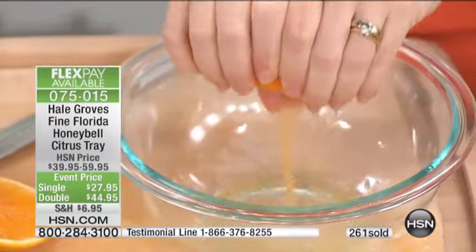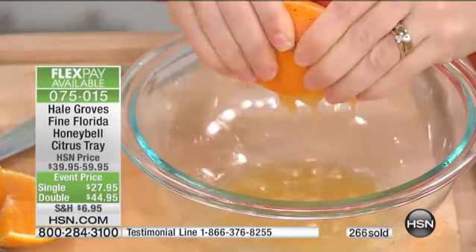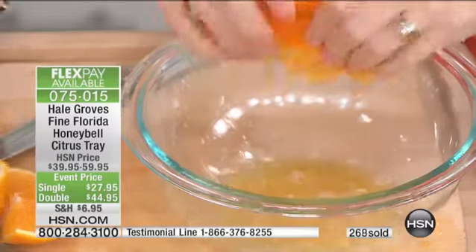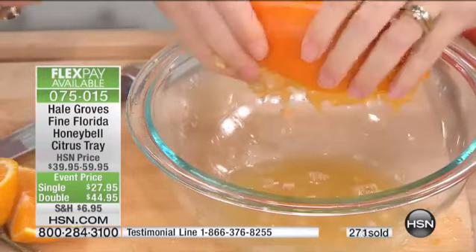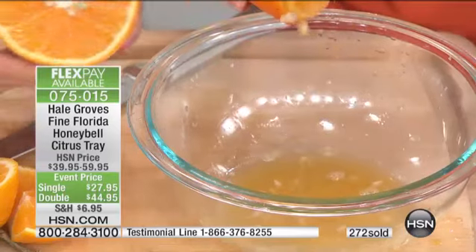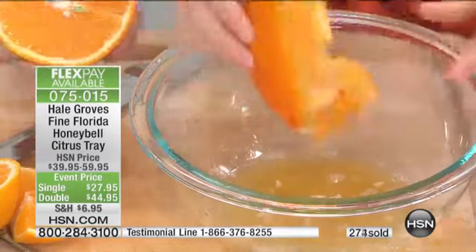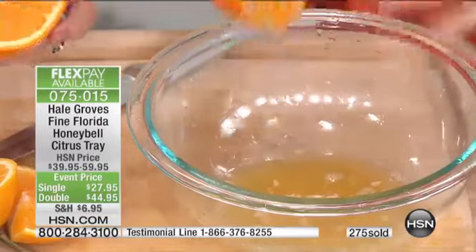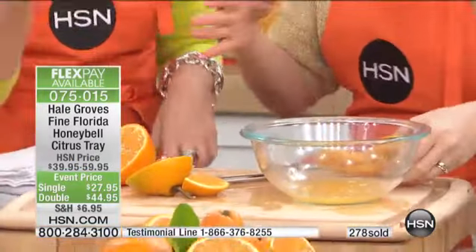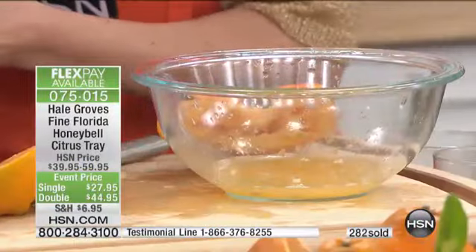It is the sweetness — that's why they call it Honey Bells. It tastes like it has been dipped in honey. It is so sweet, so juicy. And look at this: there is basically almost no peel on it at all. Now, look at how much juice I have — I've gone from a cup to a bowl. Tasting it is believing it. This is amazing. This is an experience.